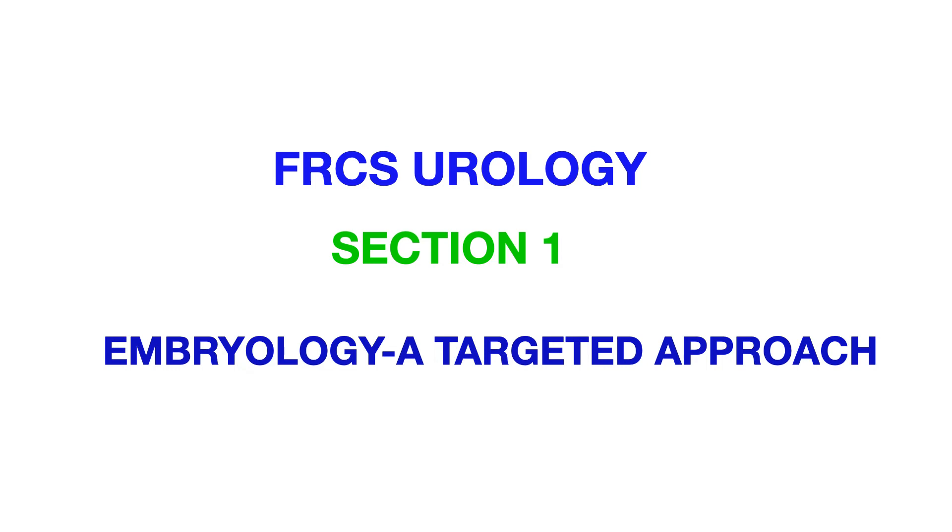You need to know about the embryological origins of urogenital structures. For the genital system, the paramesonephric or Müllerian duct derivatives in females give rise to the fallopian tube, uterus, and upper two-thirds of the vagina. In males, these Müllerian duct derivatives regress in the presence of MIS, and the remnants are the verumontanum, appendix testis, and prostatic utricle. For the mesonephric or Wolffian duct derivatives: in females these regress in the absence of testosterone, with remnants being the epoophoron, paroophoron, Gartner's cyst, and Skene's gland. In males, the Wolffian duct gives rise to the rete testis, epididymis, vas deferens, seminal vesicles, ejaculatory duct, and the trigone of the bladder.